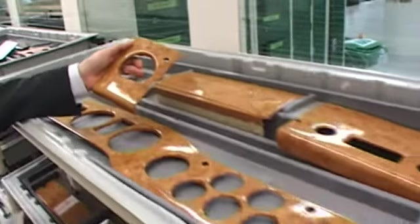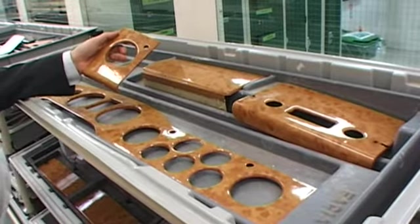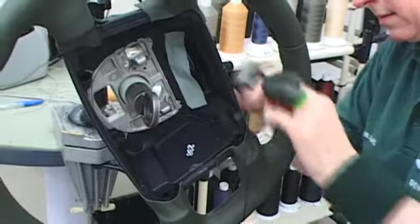Then it's off to be lacquered, where one of only three robots in the entire factory sprays on the shiny finish. And things like a wooden steering wheel are even more exclusive — it takes one person 22 hours to create.